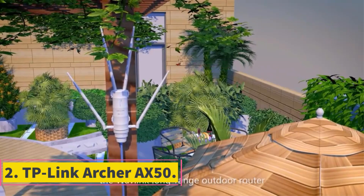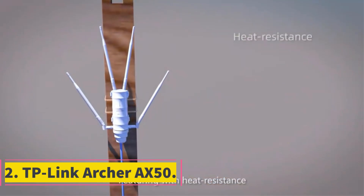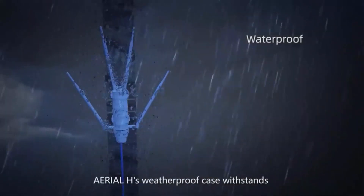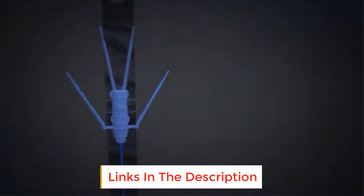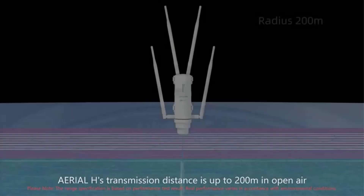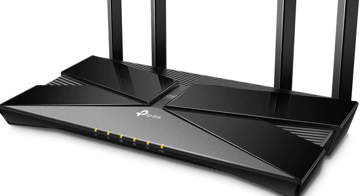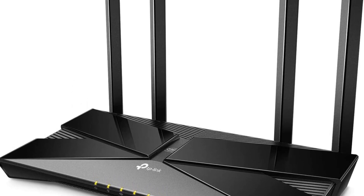Number 2: TP-Link Archer AX50. Strong throughput performance, wide signal coverage, and a feature set typically found on more expensive models earned the Archer AX50 our Editor's Choice Award for affordable gaming routers. If you shop around, you can find this device for under $100, which is an excellent deal for a Wi-Fi 6 router that offers four LAN ports, a USB port, and support for high-speed networking via link aggregation.